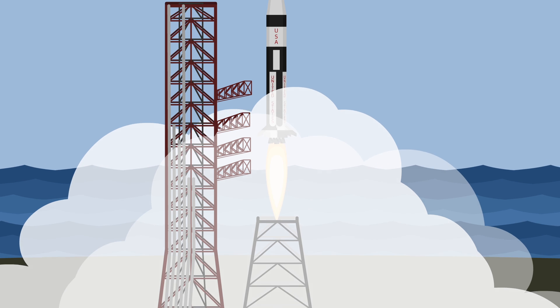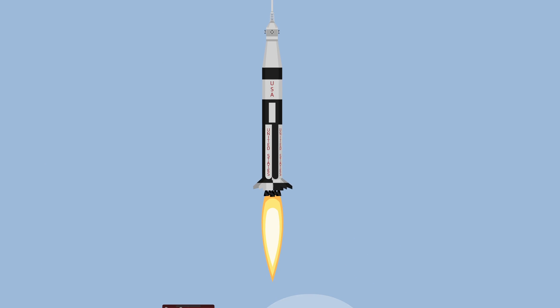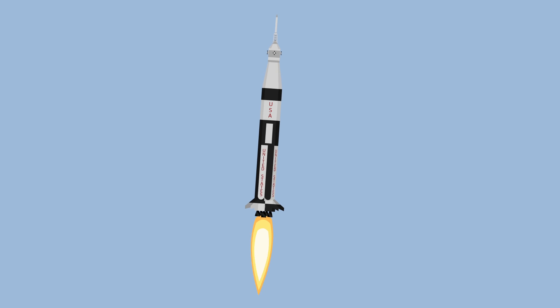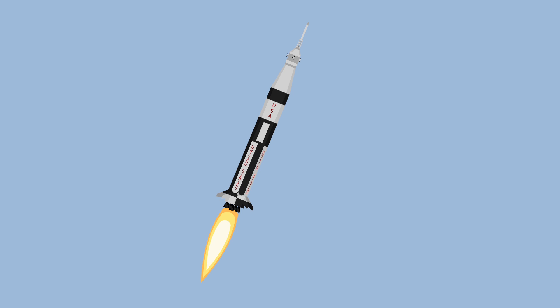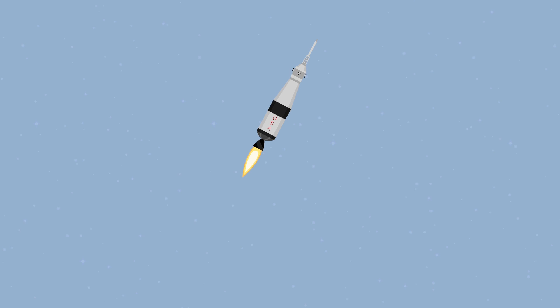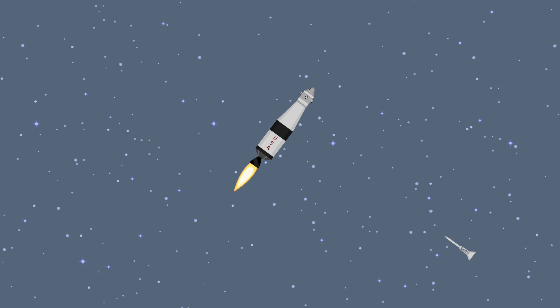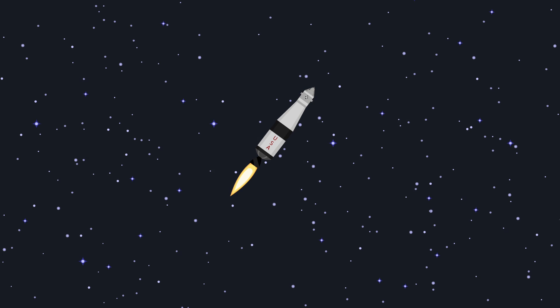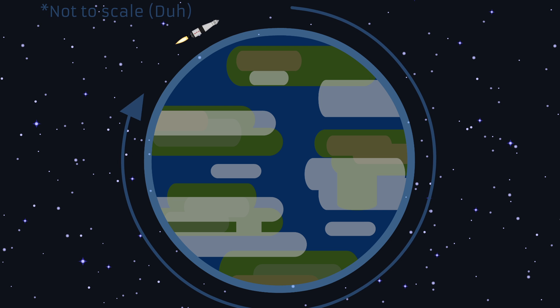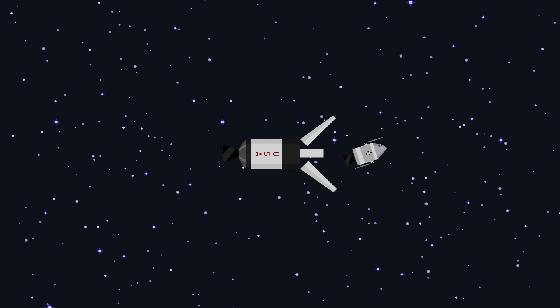The launch went flawlessly. The first stage separated and the second stage ignited its engine. The second stage brought the spacecraft all the way to orbit. Finally, the command module separated and ensured that it could be properly controlled by the astronauts.